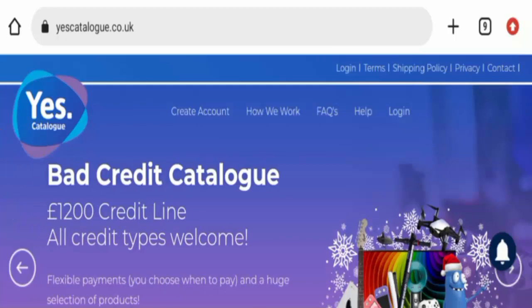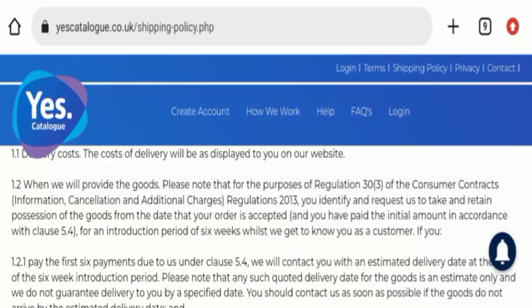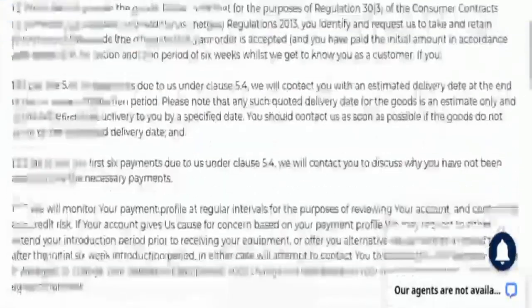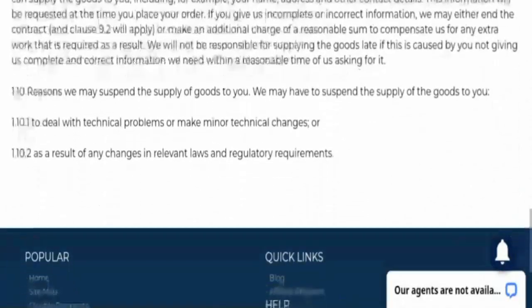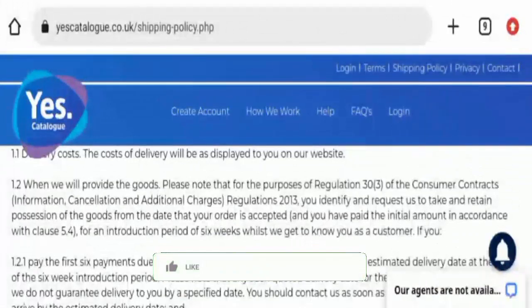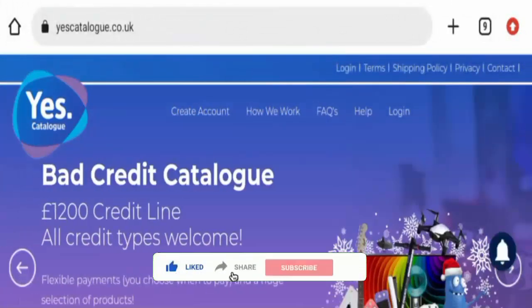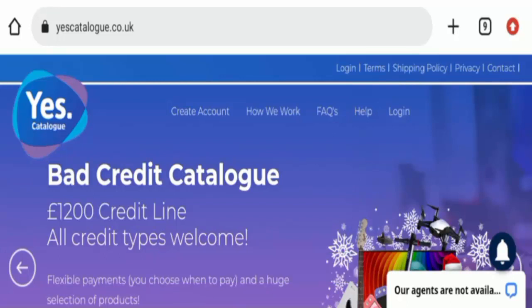Here is the shipping policy page. As you can see, they have mentioned all the details regarding shipping. Before going further, do like, share, and subscribe to our channel.